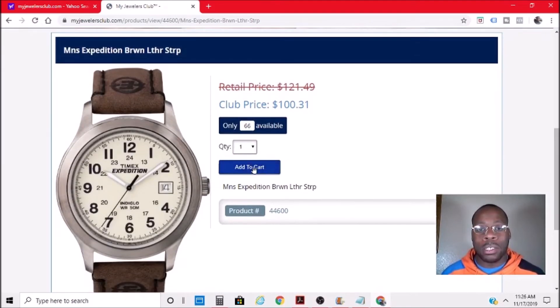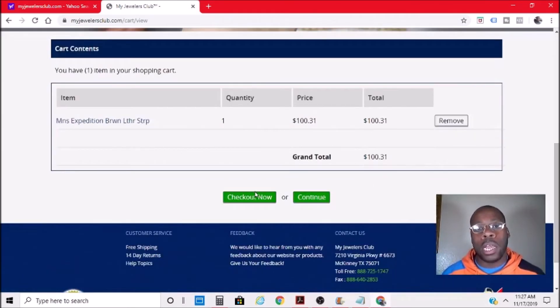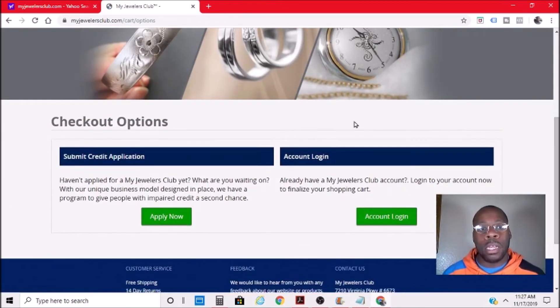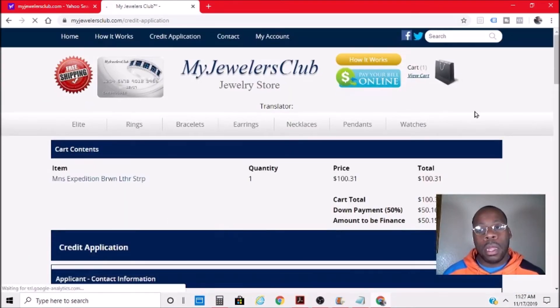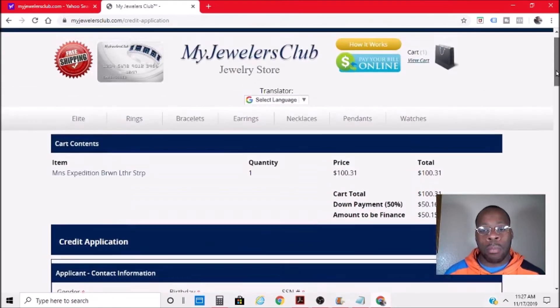I will add to cart and check out. It says 'submit credit application — haven't applied for My Jewelers Club yet, apply now,' so I'm going to apply. There's my total right here. I'm going to be financed — I think if I miss this 50%, so they want $50 down.